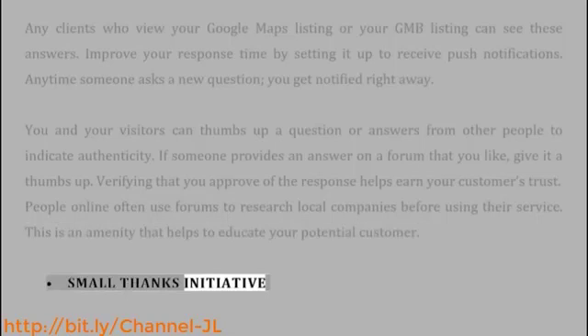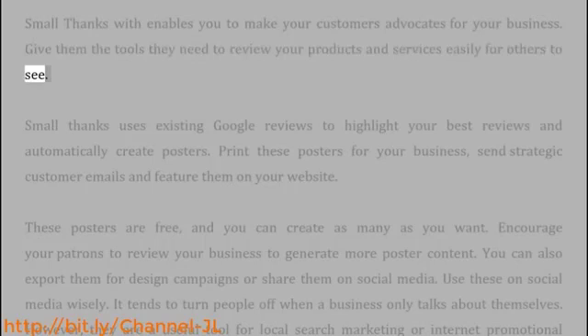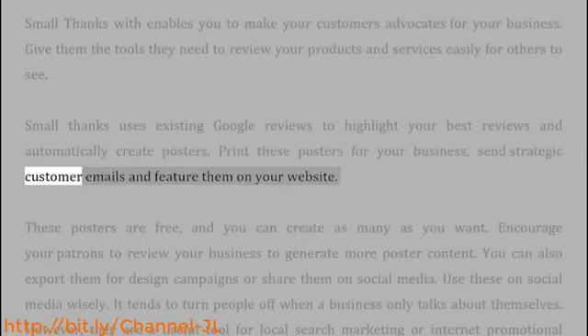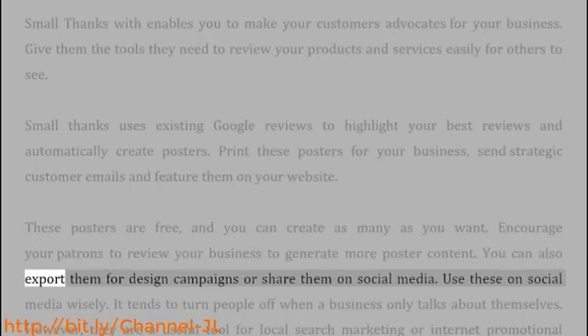Small Thanks Initiative: Small Thanks With enables you to make your customers advocates for your business. Give them the tools they need to review your products and services easily for others to see. Small Thanks uses existing Google reviews to highlight your best reviews and automatically create posters. Print these posters for your business, send strategic customer emails, and feature them on your website. These posters are free, and you can create as many as you want. Encourage your patrons to review your business to generate more poster content. You can also export them for design campaigns or share them on social media.